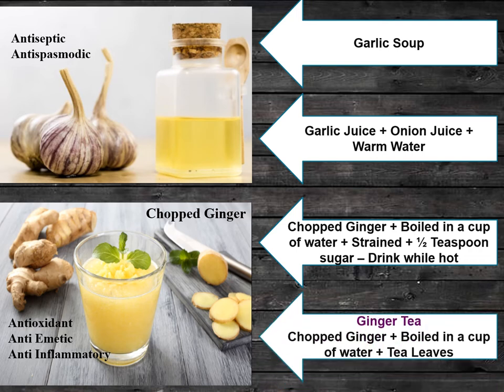You can also prepare ginger tea. Take chopped ginger, add it to boiled water, then add tea leaves to it — your ginger tea is ready. It will also be helpful in the treatment of cold.